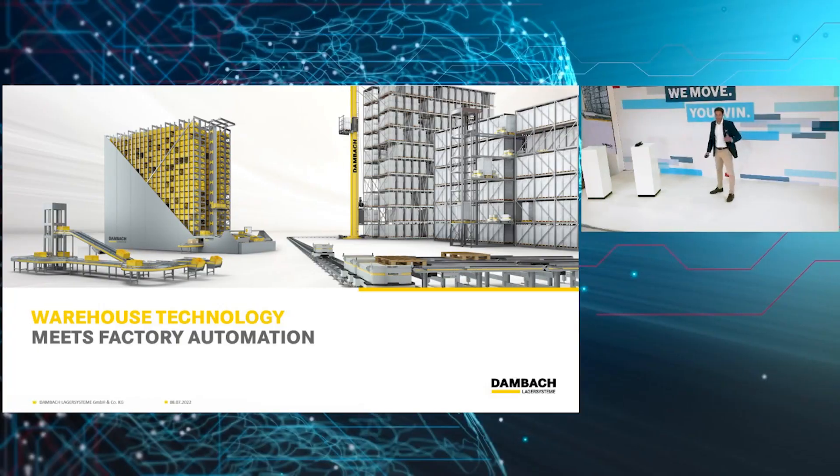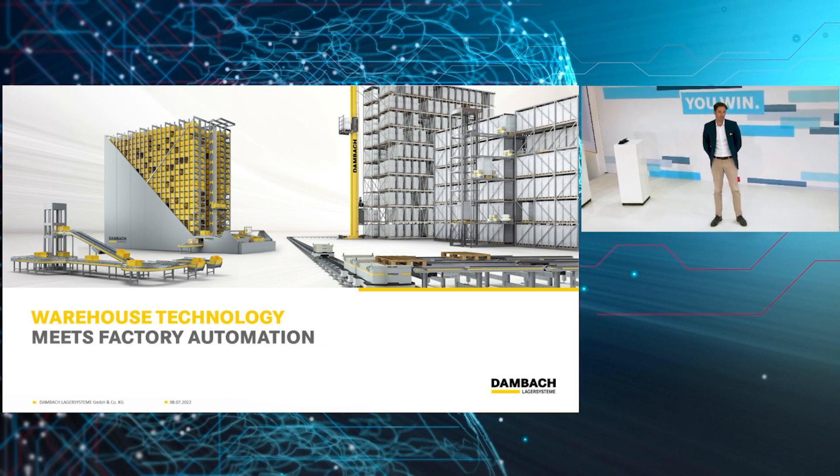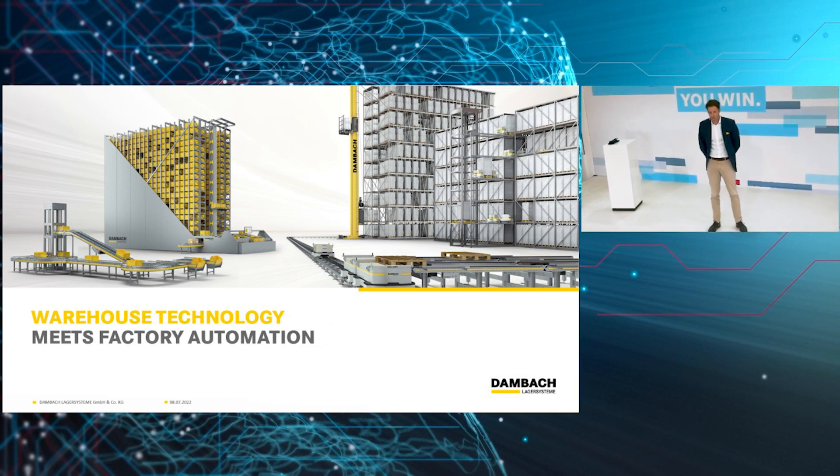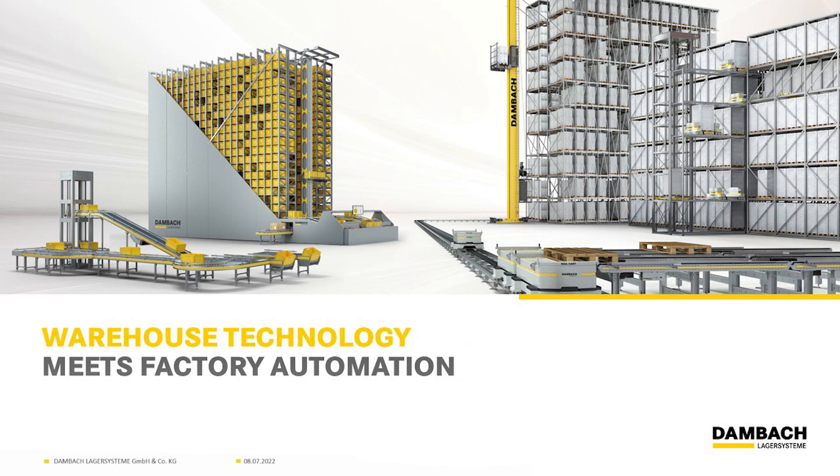Hello everyone. It's a slightly bigger crowd than expected, but first of all I'm not here to sell anything, so don't be afraid. My idea is trying to tie the knots between factory automation and warehouse automation, or intralogistics in general. I would like to start by introducing the company Dambach in a short way and trying to point out the importance of intralogistics.